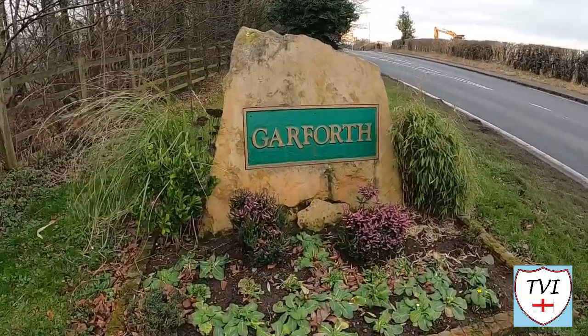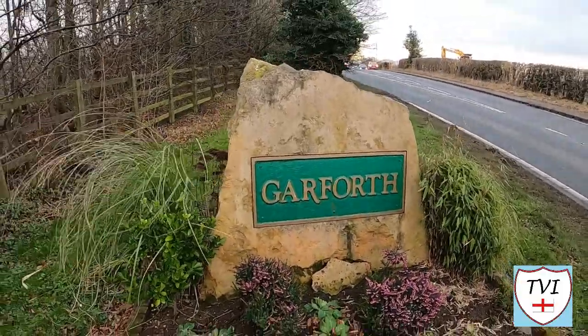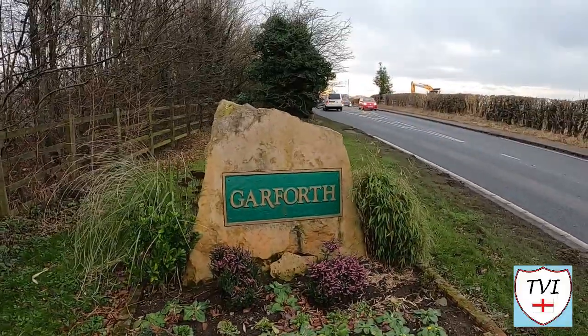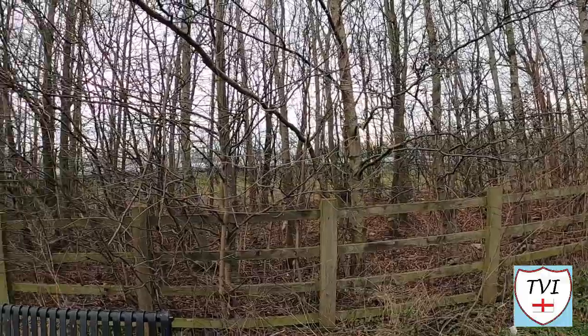Another parish that has part of Garforth within its borders, but most of it is taken up by what's behind these trees. Welcome to Sturton Grange!